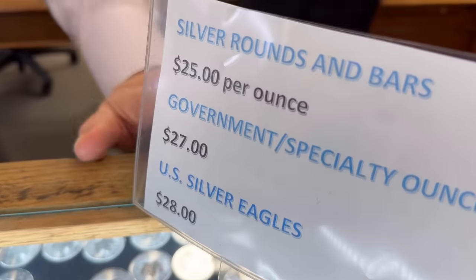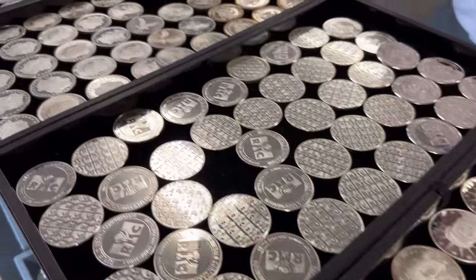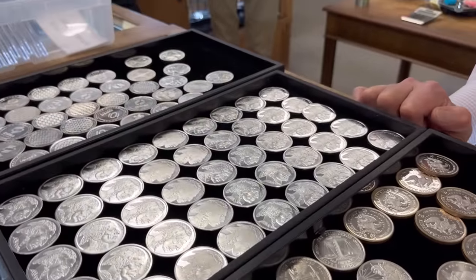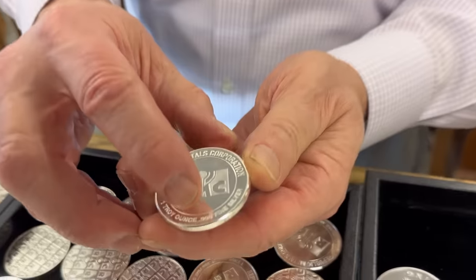Speaking of silver rounds — they're normally one of the cheapest things in the shop. Each one of these is $25 and there's a large variety here. For people new to silver or coins, the first question is: what is a round? A silver round implies a disc, a coin-looking thing that is made by a private refiner. It has no denomination on it — no dollar, pound, or shilling — but rather just the weight: one troy ounce, three nines fine silver.